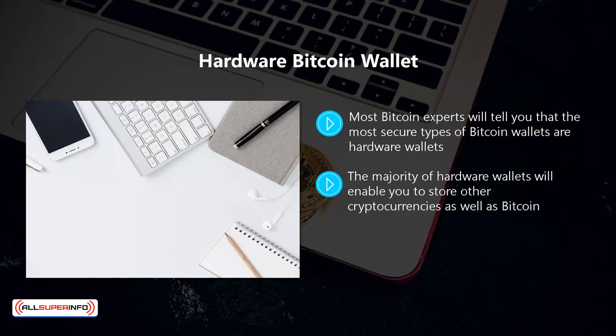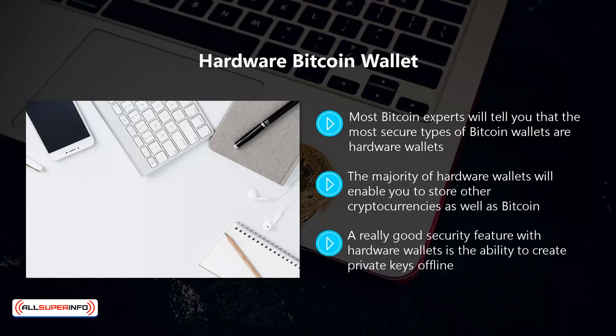Once you are done, just remove the hardware wallet and store it safely. A really good security feature with hardware wallets is the ability to create private keys offline. You can carry your hardware wallet around with you wherever you go without the worry of having your private key stolen.